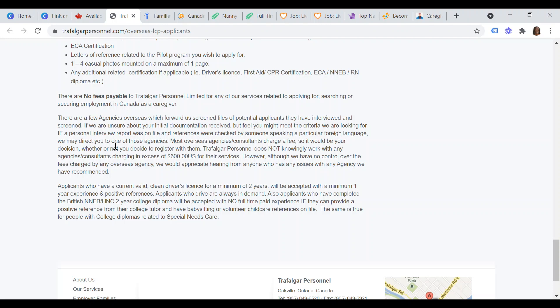If you have a valid clean driver's license for a minimum of two years, you will be accepted with a minimum of one year of experience and a positive reference. Applicants who drive are always in high demand. Additionally, applicants who have completed the British NNEB or H&C two-year college diploma will be accepted with no full-time paid experience, provided they can supply a positive reference from their college tutor and have babysitting or volunteer child care experience on file. The same applies for diplomas related to special needs care.